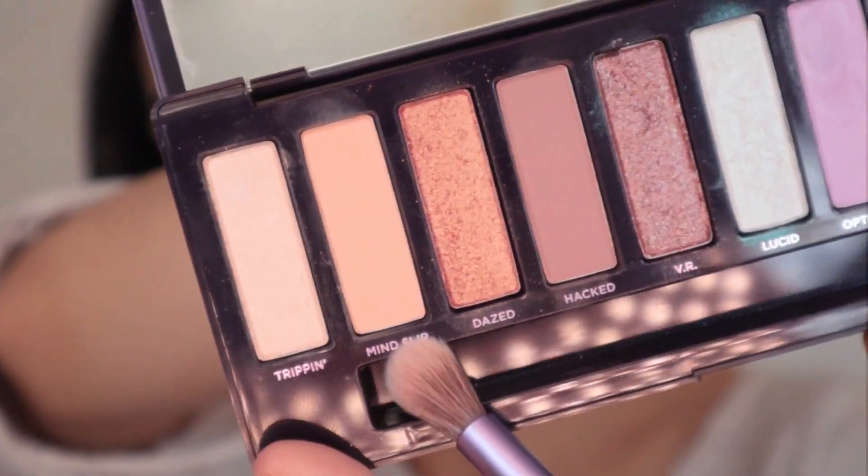Not wearing your mask caused you to get the virus. I'm gonna use this color.